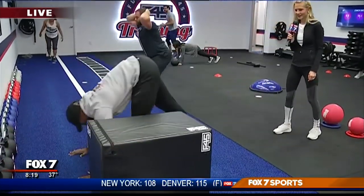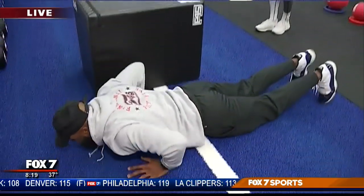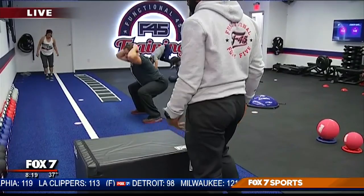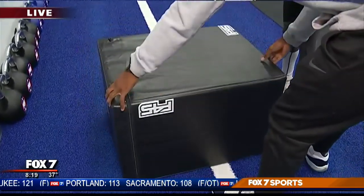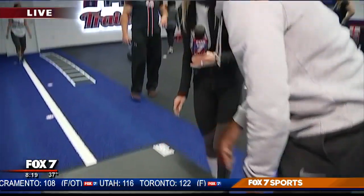I'll let you show me how to do it. Very quick! And it looks like this box can be moved if need be. We have three different heights with this box for a modification. We can actually flip the box down and do the same movement here — pushing through the box and then jumping over. I'll give it a shot on the lower one.